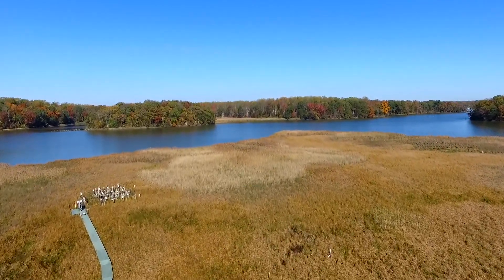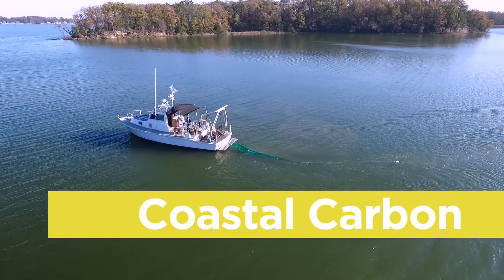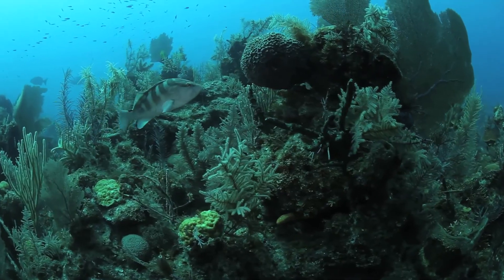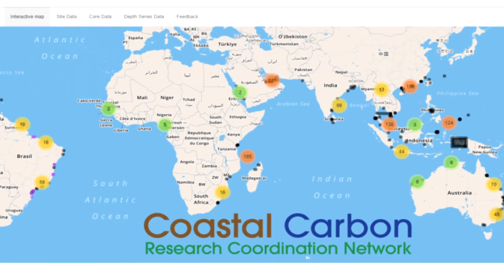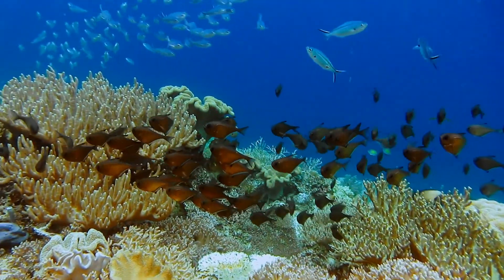A lot of what we're doing is understanding how carbon cycling works in marshes. These near-shore ecosystems are sequestering carbon at a much higher rate than anywhere else on the planet. That's one of the things that our databases can be used to analyze, and then we can start to understand how these ecosystems are changing.